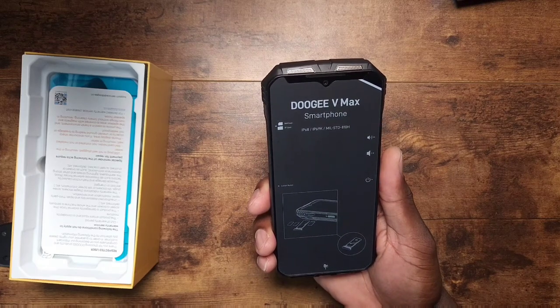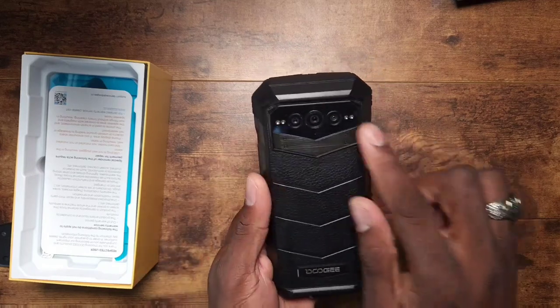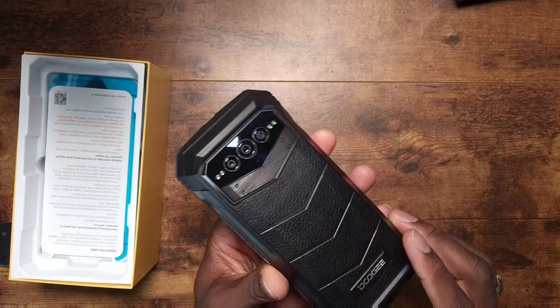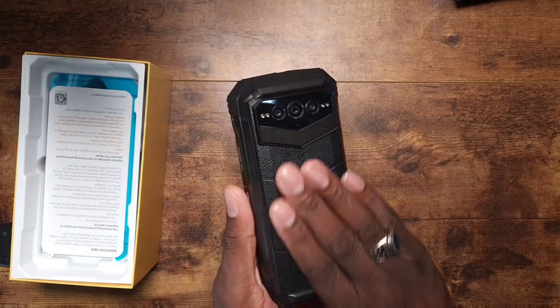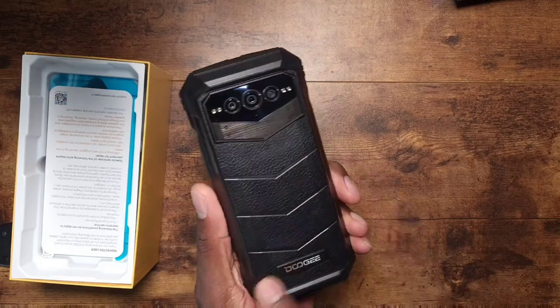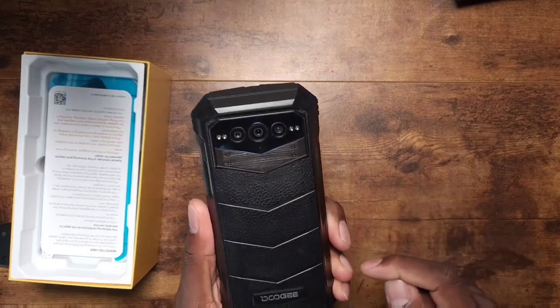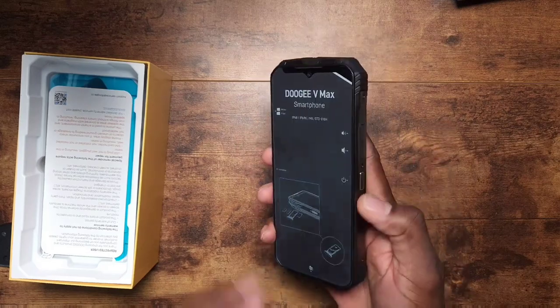This is the black version. On the back you've got the 108 megapixel main camera with the 20 and 16 megapixel lenses, plus the 32 megapixel front camera. The back of this phone — I'm pretty sure it's plastic but it feels like metal. This is just so different.